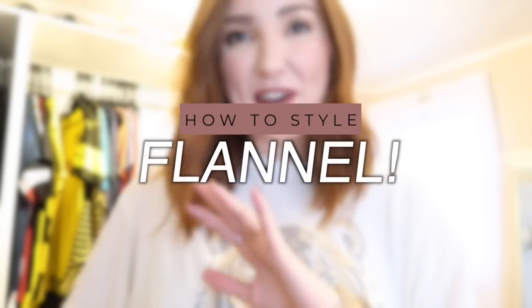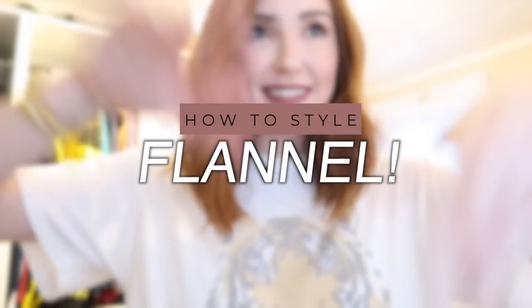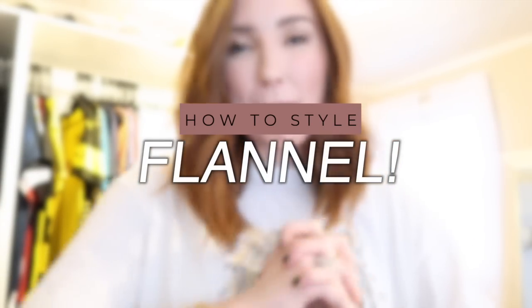Hello, my beautiful friends, welcome back to my channel and thanks so much for watching. Today I am sharing a how-to-style flannel video — this is a highly requested video I get. Of course, the week I'm ready to film it, a hurricane hits and it's dark and gloomy, so I'm working with the lighting that I got. We'll see how this goes.